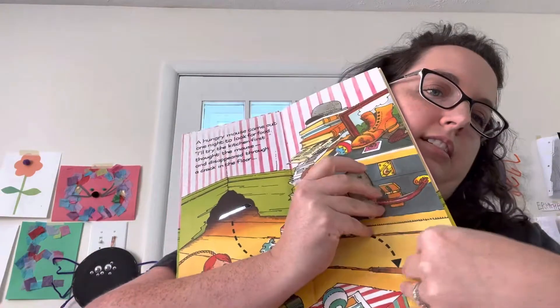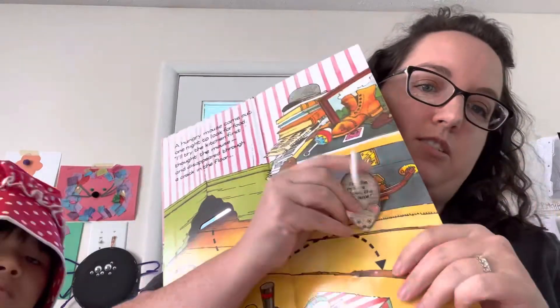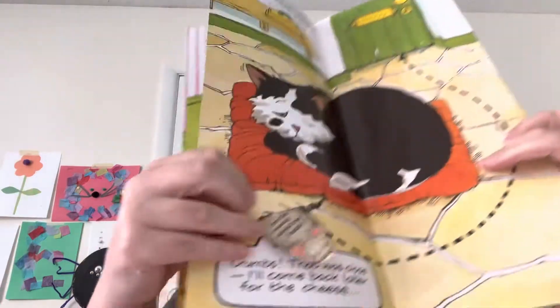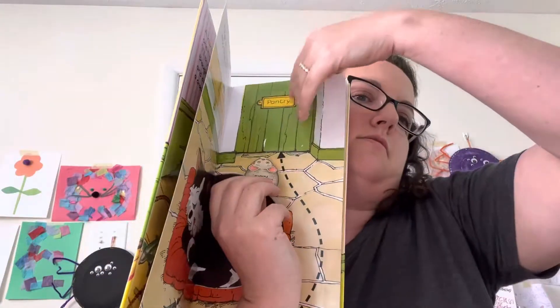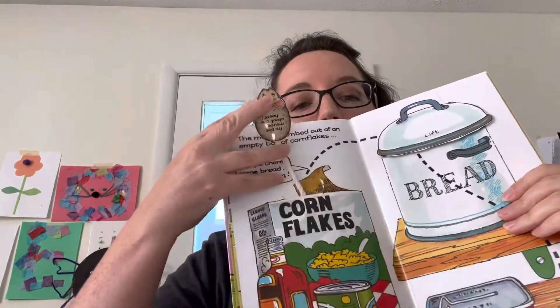It's hard to do on the camera because you kind of need the book sitting in your lap. So then you tuck him in here, turn the page, and there he is ready to come out and sneak past the cat, go through the door, and on to the next page.